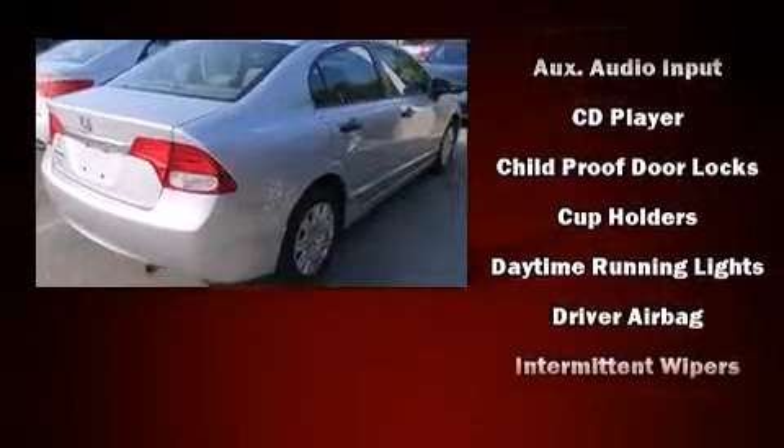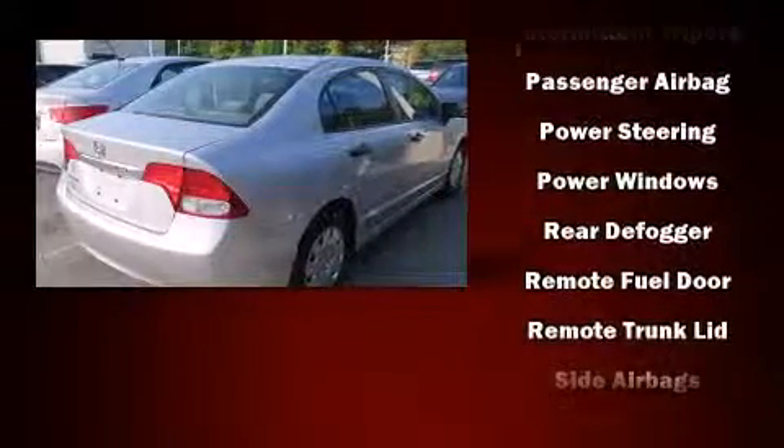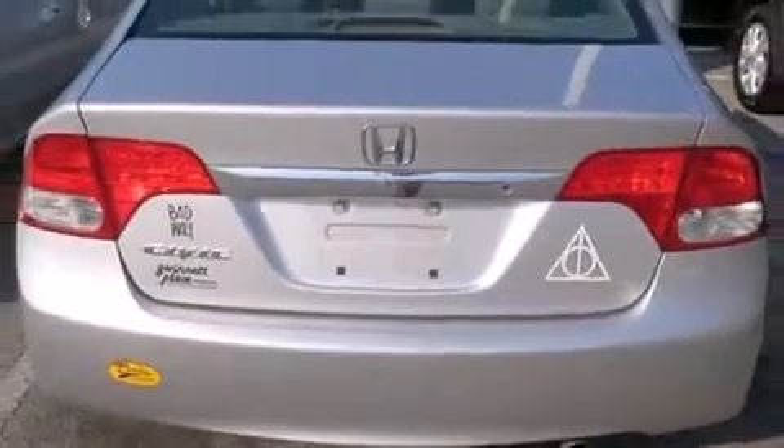Honda ensures the safety and security of its passengers with equipment such as dual front impact airbags with occupant sensing, front side impact airbags, anti-whiplash front head restraints, ignition disabling, and ABS brakes.